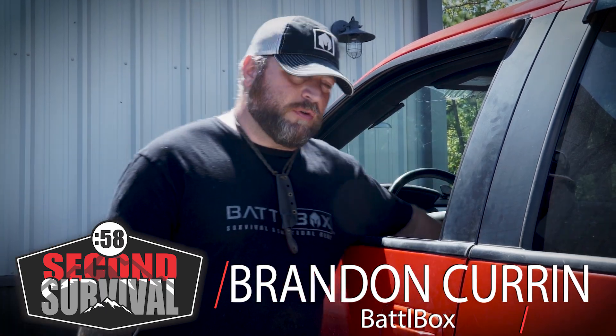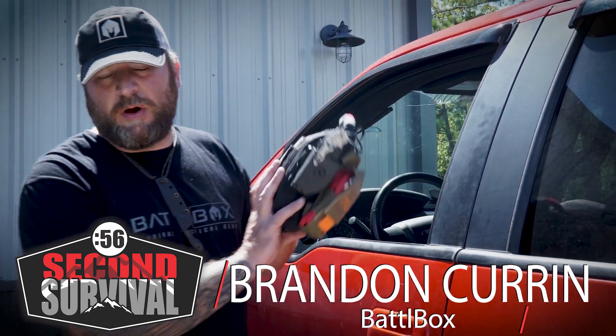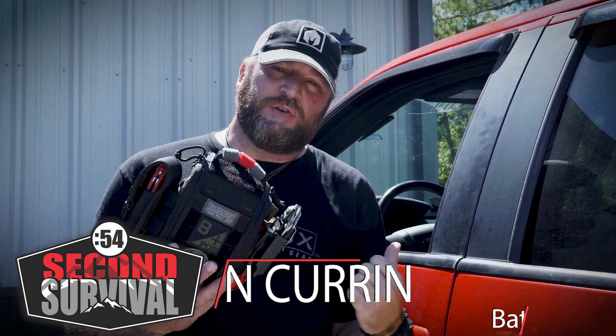This is 60 Second Survival and today I'm going to talk about the importance of keeping a small and efficient medical kit in your vehicle at all times.